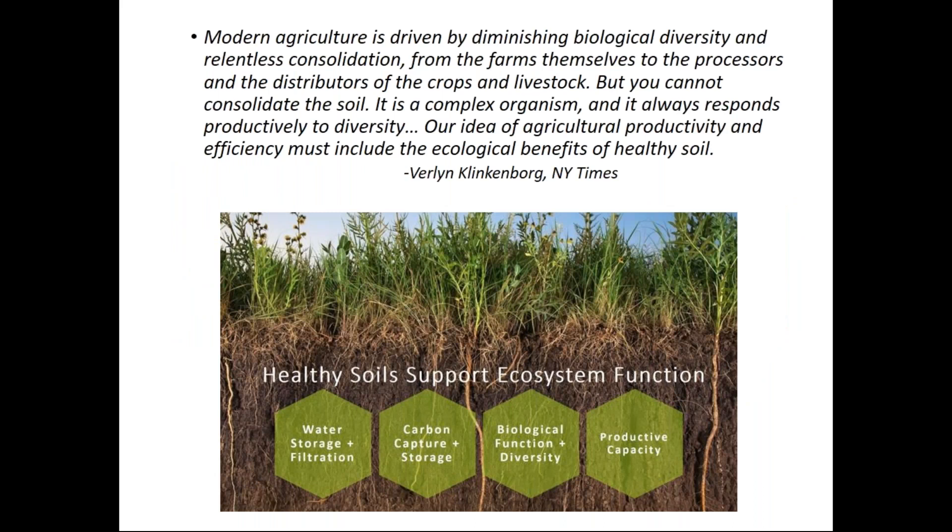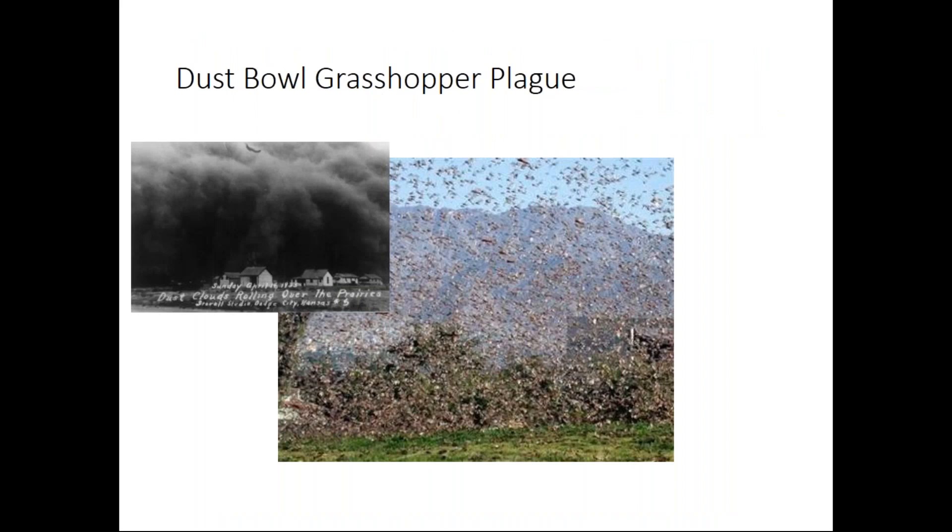Modern agriculture tends to be very monoculture — whole fields of corn or soy. We often forget that our soil organisms are not monocultures. We have a ton of productivity and life underneath the soil: fungi, bacteria, and nematodes all working together. Healthy soil supports healthy ecosystem functions, and those ecosystem functions help give our plants protection from diseases and pests. If we have healthy soils, we have good water storage, carbon capture, biological function and diversity, and we increase our productive capacity.